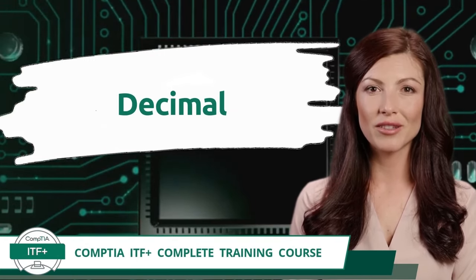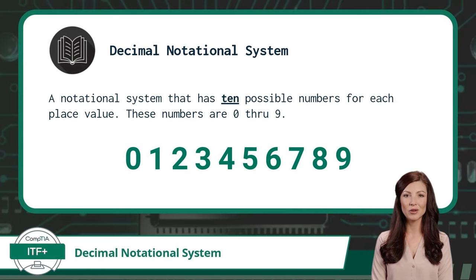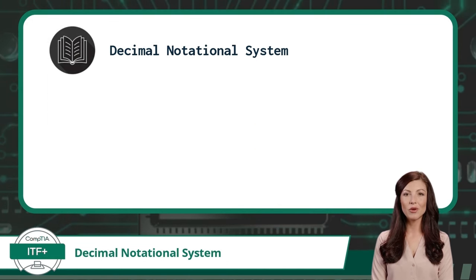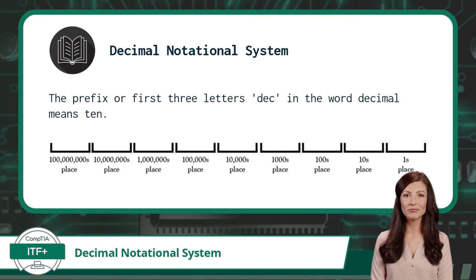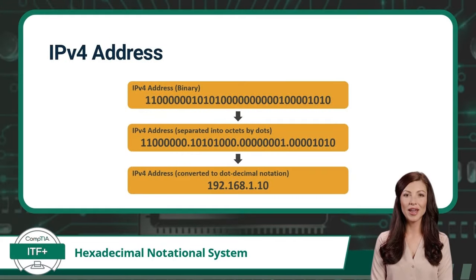Exam Objective 1.1 — Decimal Notational System. The decimal notational system is a notational system that has 10 possible numbers for each place value, those numbers being 0 through 9. The prefix 'dec' in the word decimal means 10, referring to the fact that each place value in a decimal number is 10 times greater than the place value directly to its right. Decimal notation is used in information technology mostly for the benefit of the human user. While binary is used by the computing device, an endless string of ones and zeros would be very difficult for a human to understand, so many computer programs convert and display binary values as decimal. It is worth noting that IPv4 addresses use a specific type of decimal notation called dot decimal notation.